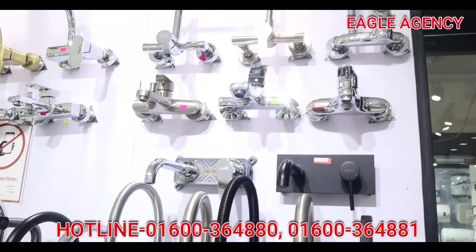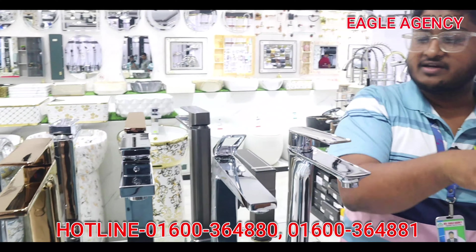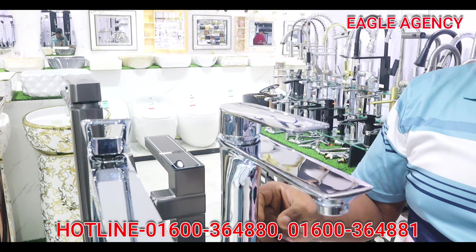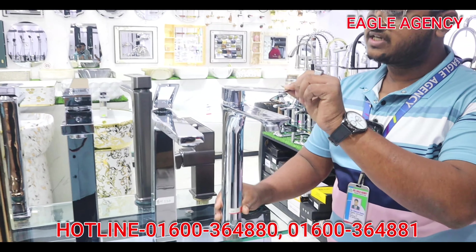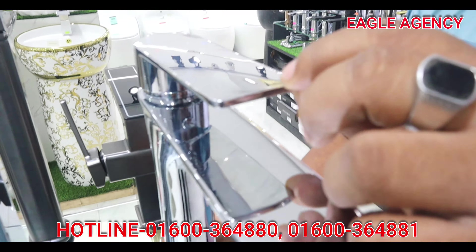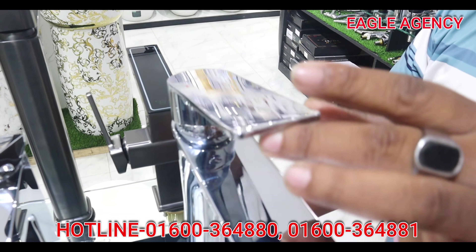The first thing I will tell you is this is a Thailander product — it is 100% metal. The dark finish is a very rare color and quality. It has a hot and cold indicator — a mix of hot and cold.